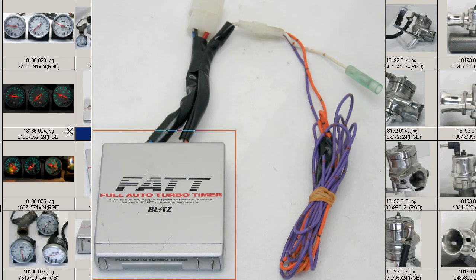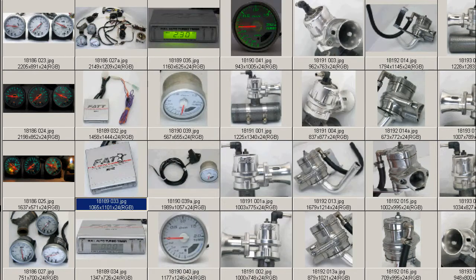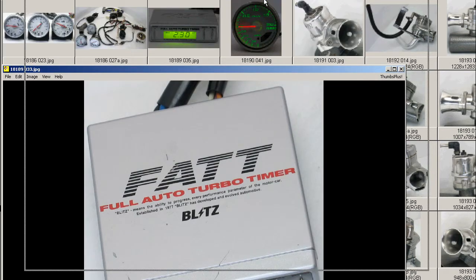So this is the slightly special FATT, Full Auto Turbo Timer, made by the Blitz Company of Japan. As you can see here, just the regular harnesses, the safety harness, as well as the speed sensor for this one, because it is the FATT and needs to do the calculation.